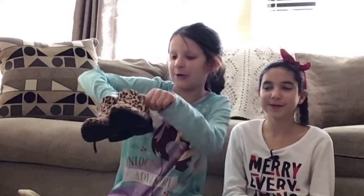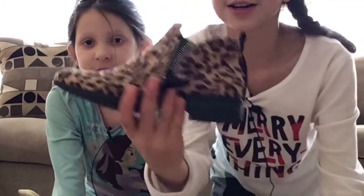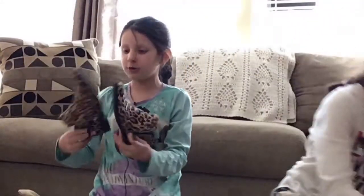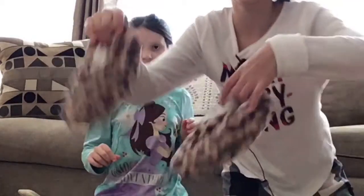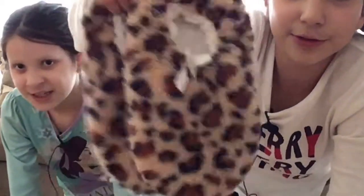She was obsessed with cheetah print this Christmas! First, I got these adorable cheetah print ankle boots — I just love them, they have the cutest look. And I also got these cheetah print slippers because I needed slippers. Cheetah print isn't my favorite like Audrey's, but I got these super soft cozy cheetah print slippers.